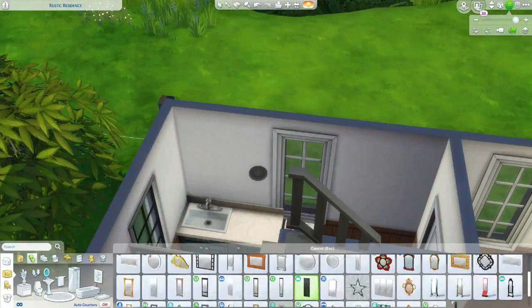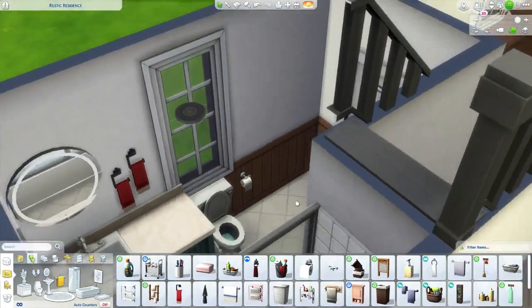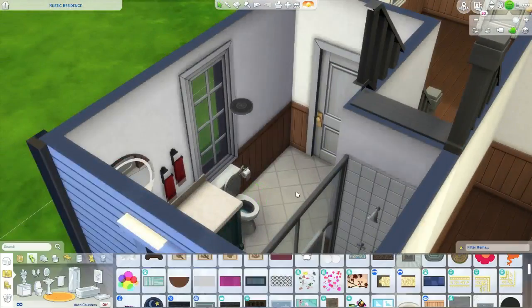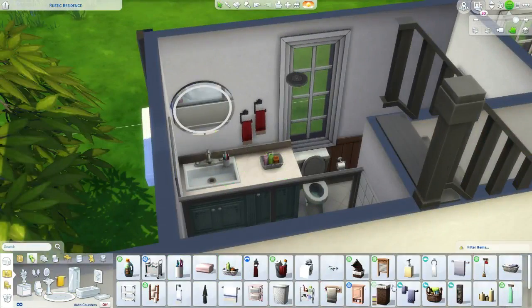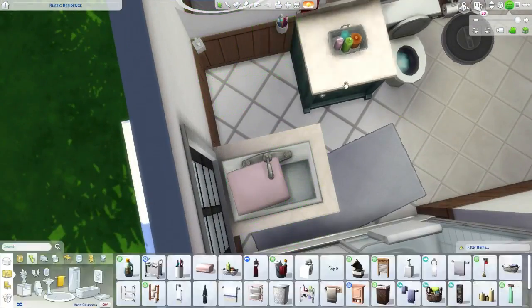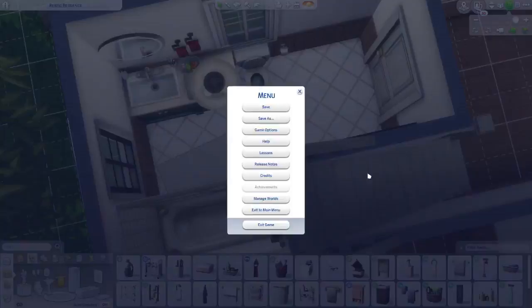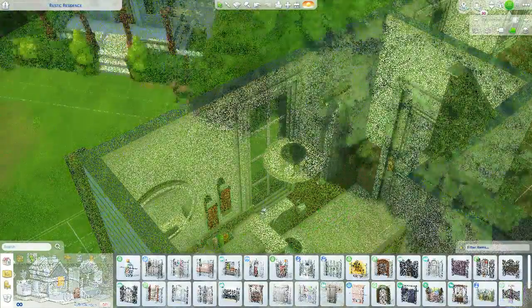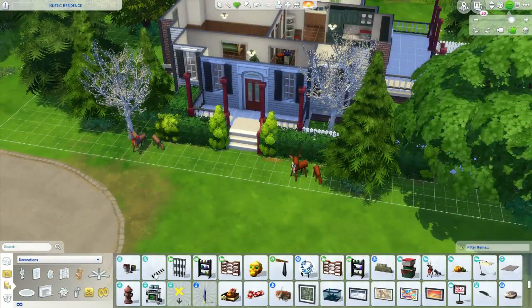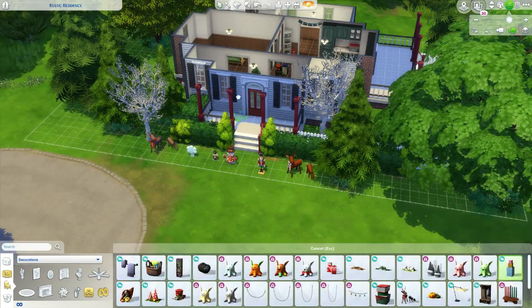A little more about the collab — Unique wanted everyone to pick a season and build a house and make a sim for it. She chose fall, which I was a bit bitter about since fall is my favorite. So I chose winter. Renee HipHipRenee chose spring, and then Simmer Erin chose summer — though in reality she and Renee were kind of just figuring out what was left after Unique and I had already picked.